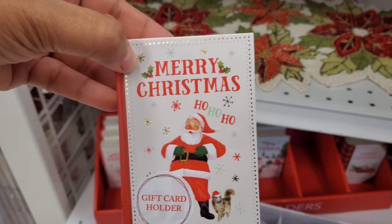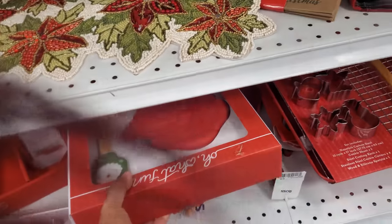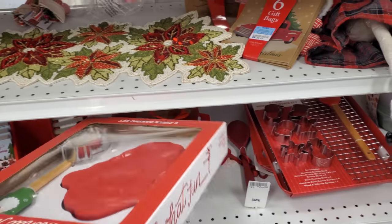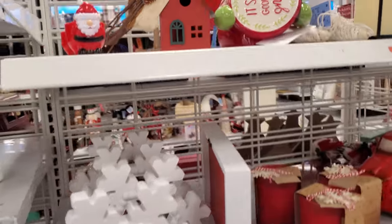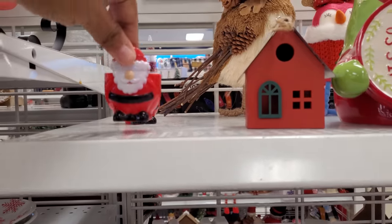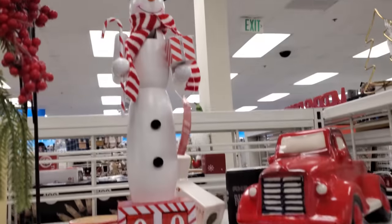These are gift card holders — Santa ones for $1.99. There's a little silicone baking one and a table runner. This might be a short video. I think these are for eggs — they're $2.99 each but I know it came in a set. A fat snowman — I like a fat snowman.